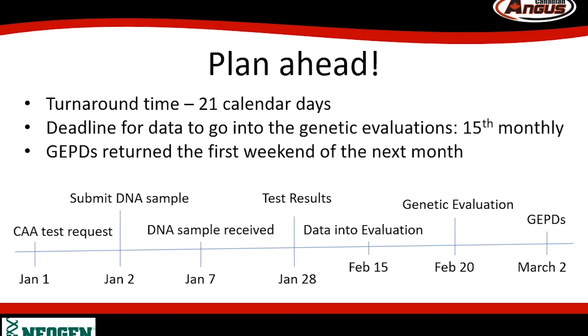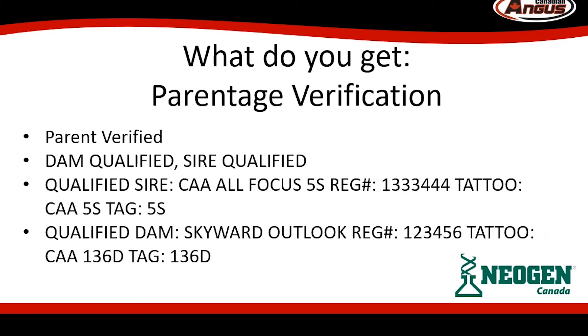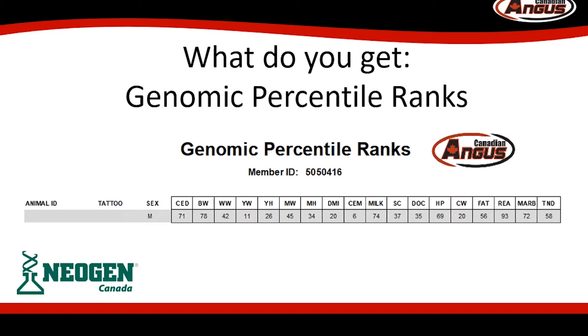So if you need your AngusGS test results back for a specific date — like your sale or planning some breeding — please plan ahead. You will need to request the test and submit your DNA sample well in advance of the date you actually need the results. Once you do get your results, let's have a look at what's included. The first item of value is parentage verification. The second type of results you'll receive is your genomic percentile rank table, which will rank your tested animals against all other tested animals in the CAA and American Angus database — approximately 1 million animals to date.